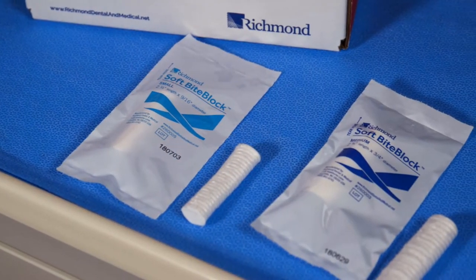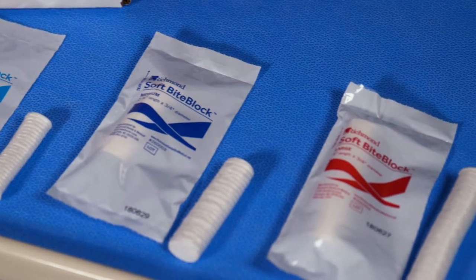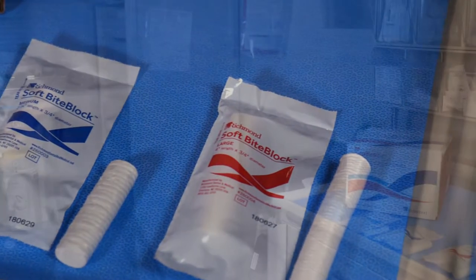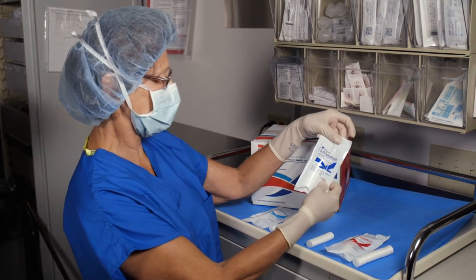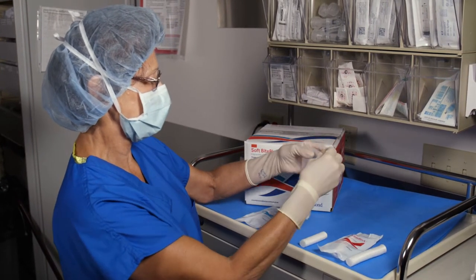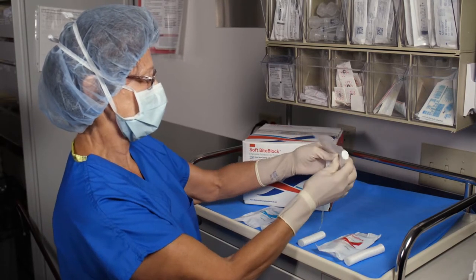Richmond's SoftBiteBlock is individually packaged, ensuring the product is clean, easy to open, and immediately available for use. They are also conveniently color-coded by size to help quickly and easily identify the appropriate size for the patient: red for large, blue for medium, and teal for small.